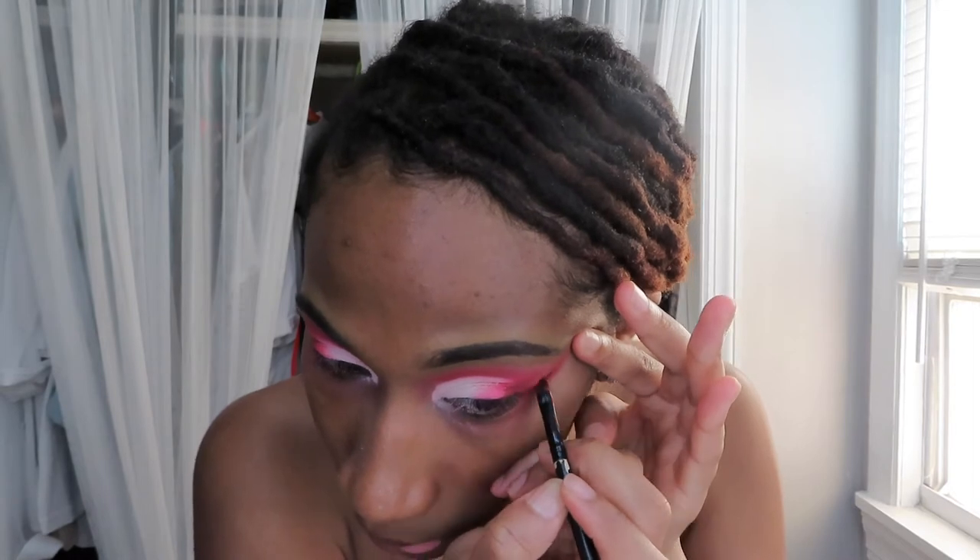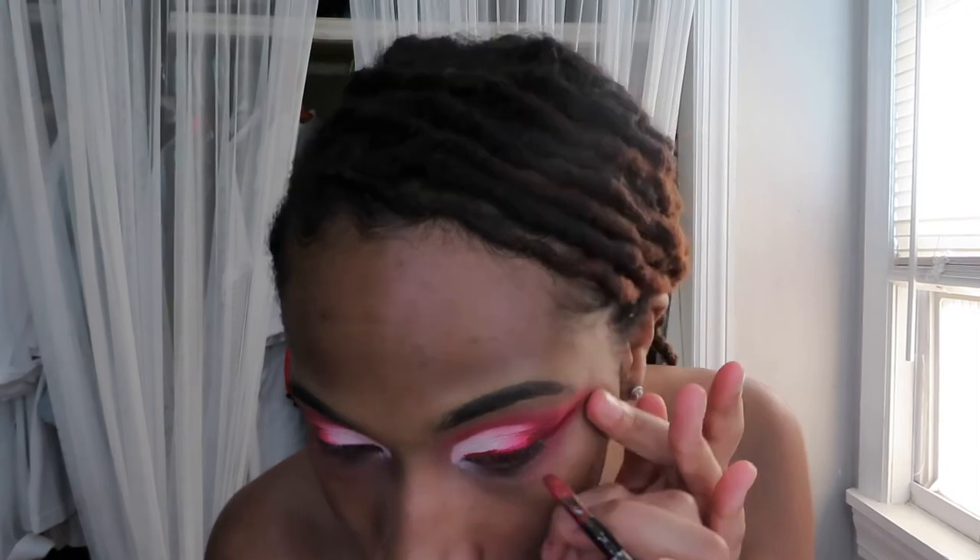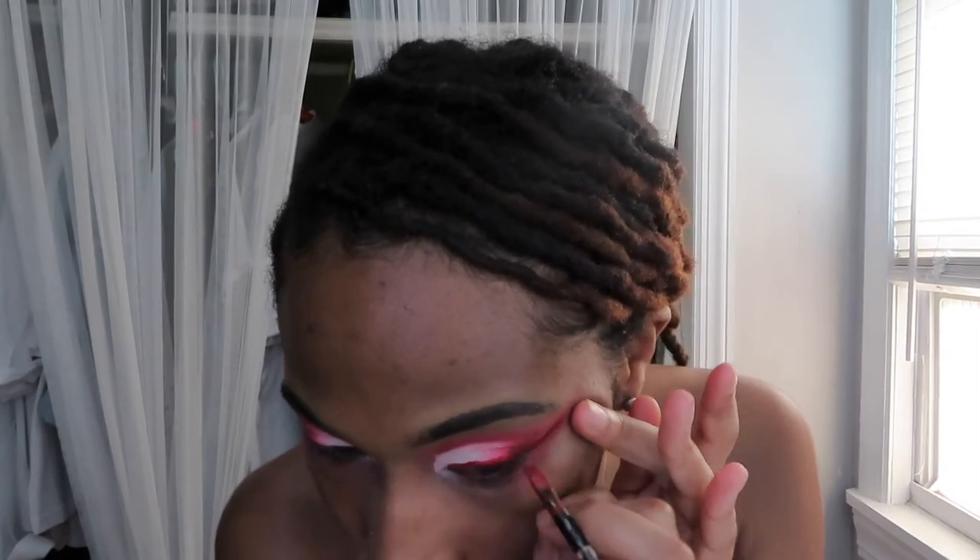I think I did it! I'm so excited. Before I get too excited, let me let that dry and then I have to conceal, and I have to achieve this on the next eye.